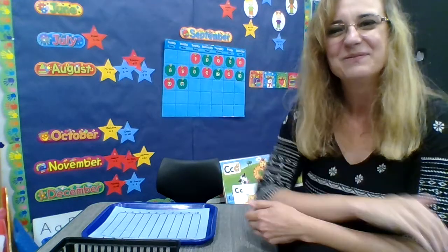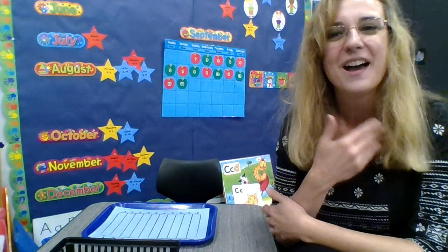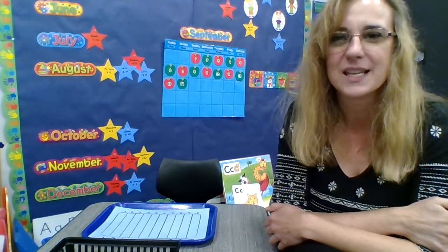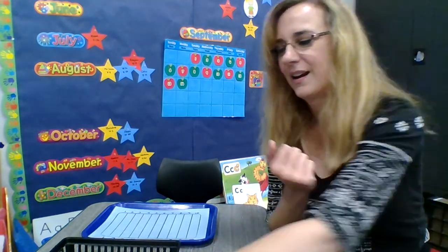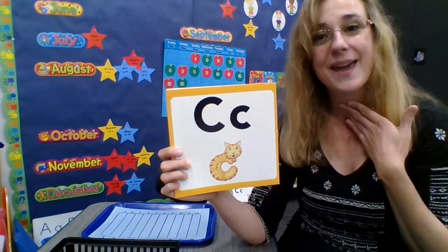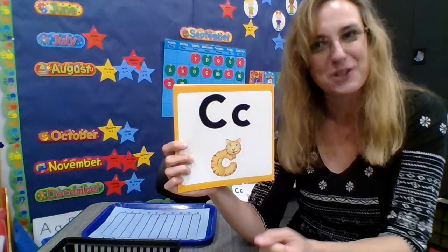Hi there, Miss Terri here. We are continuing on — did you hear the C? Continuing on with the C sound this week with the letter C. C says c-c-c-c. Here's our letter C, and we're going to do some counting right now with numbers. Counting starts with C.